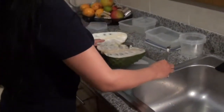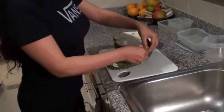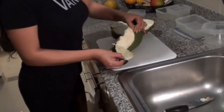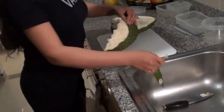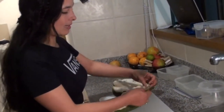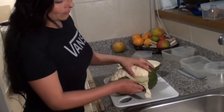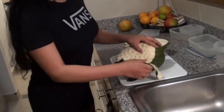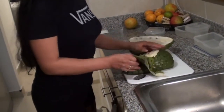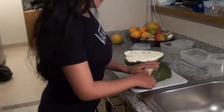A ver. Sabemos que está buena, ya que la cáscara se desprende completamente, sin necesidad de colocarle el cuchillo. Está súper buena.